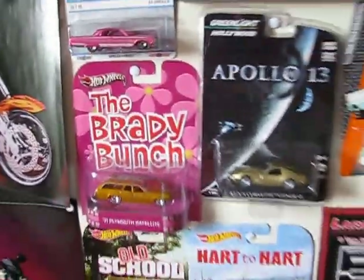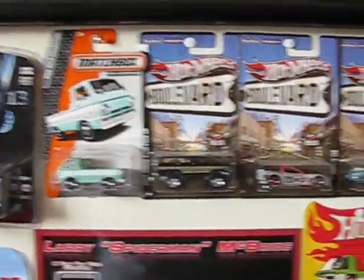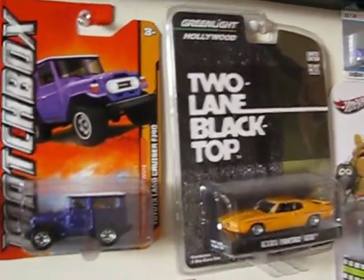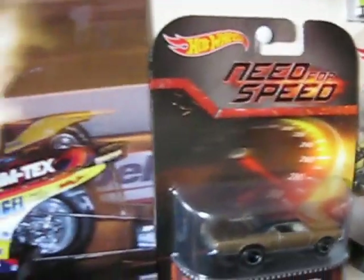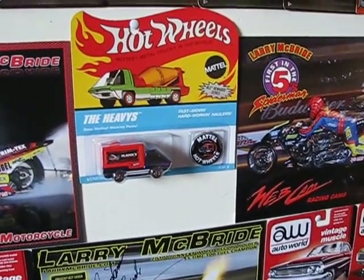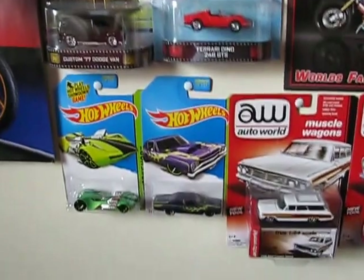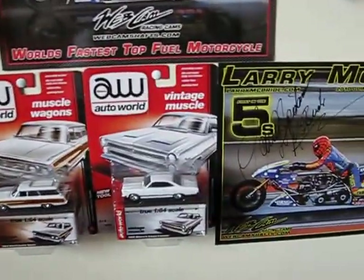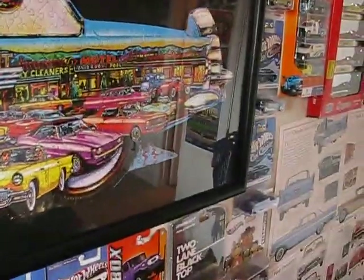And then down here I have my Brady Bunch wagon. Greenlight. Matchbox. A few boulevards. My other Greenlight. And another retro entertainment — Muppets bus. My Stripes motorhome. A few more retro entertainments. My Spider-Man McBride poster. My Hot Wheels hauler. Another poster. A couple more Hot Wheels there. A few Main Lines. And a few Auto Worlds. And a few more Main Lines. And so that's pretty much it for that wall. And there's my Thunderbird puzzle poster thing — it's pretty neat.